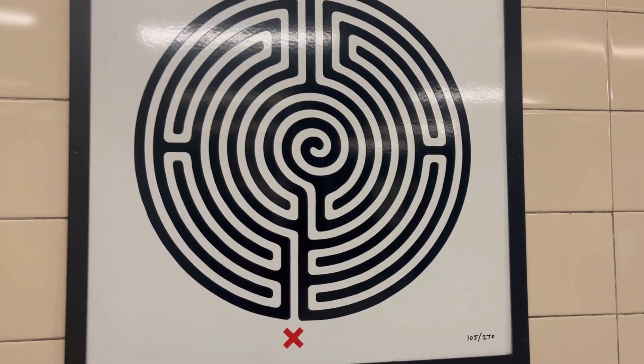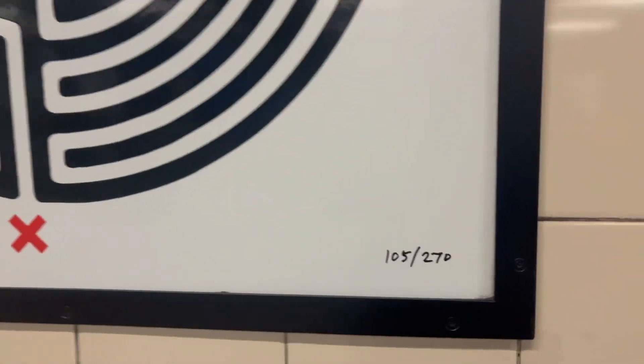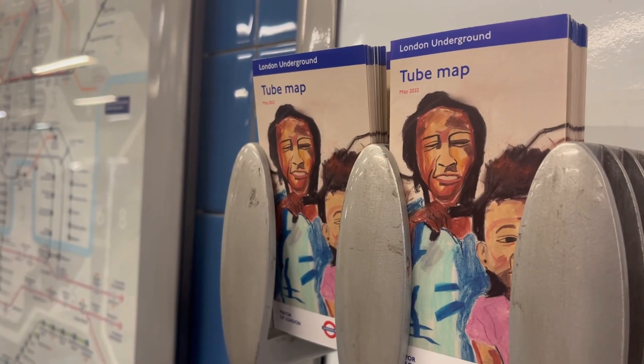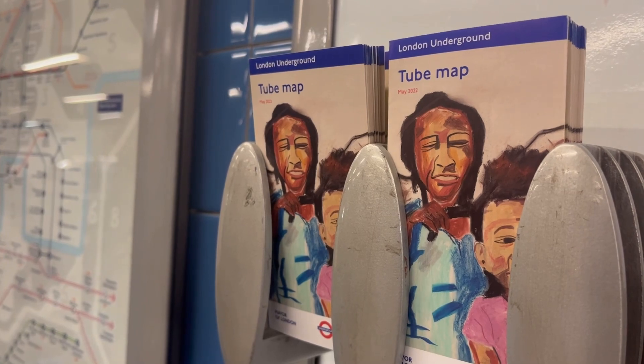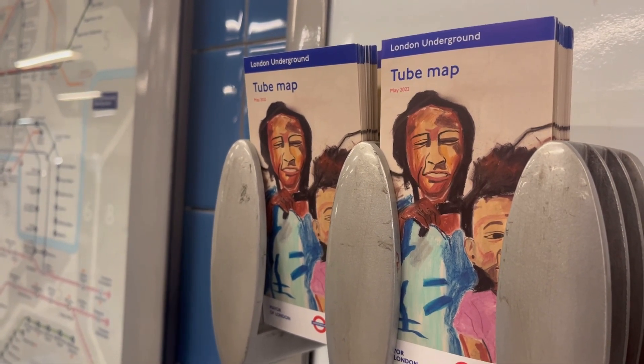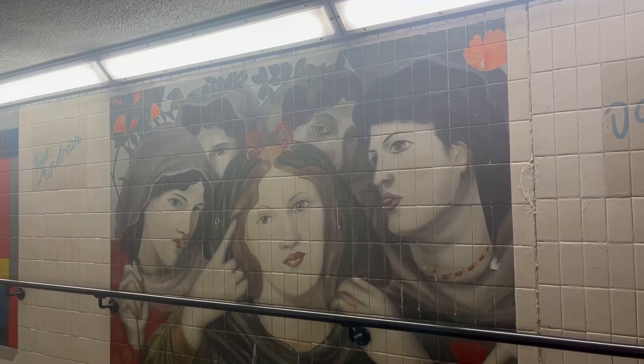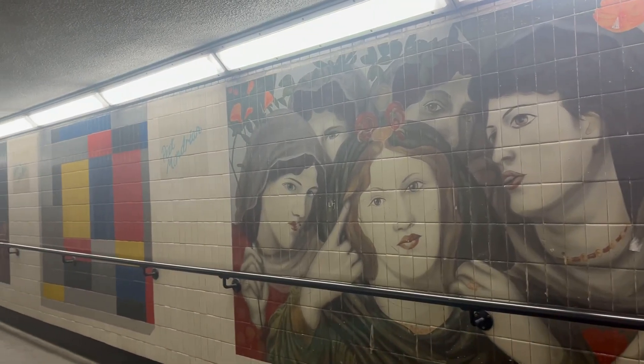I found the labyrinth displayed at the ticket hall, which represents number 105 in the sequence. I also noticed that the tube map still shows May 2022 — it does not have the November 2022 tube map. TfL, if you're watching this, make sure to change it.